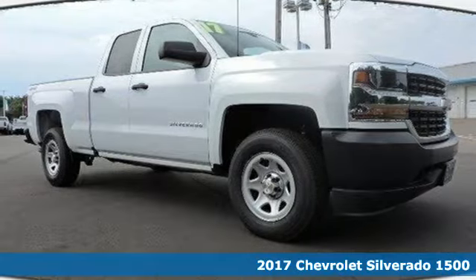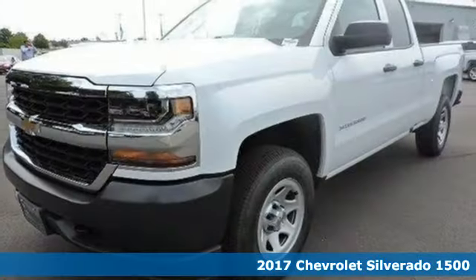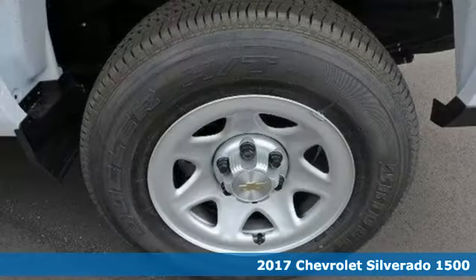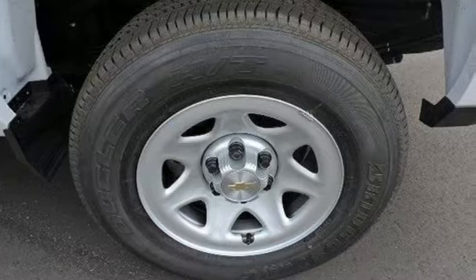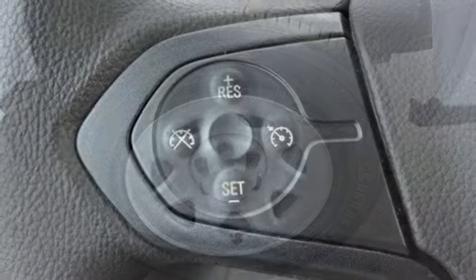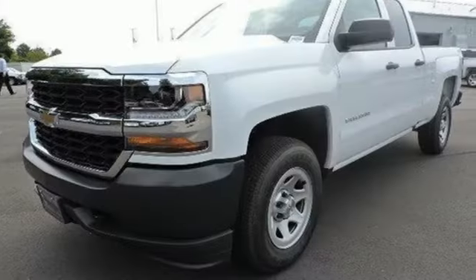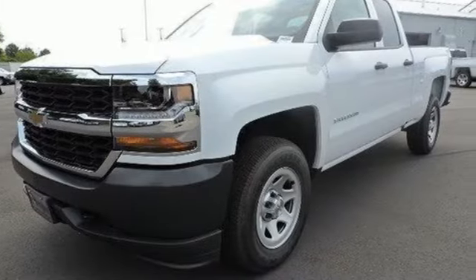Here's a 2017 Chevrolet Silverado 1500 — the most reliable, rugged, and safest member of your work crew. From the farm fields to the construction site, it has the brains and brawn to handle it all with its powerful yet fuel-efficient engine.